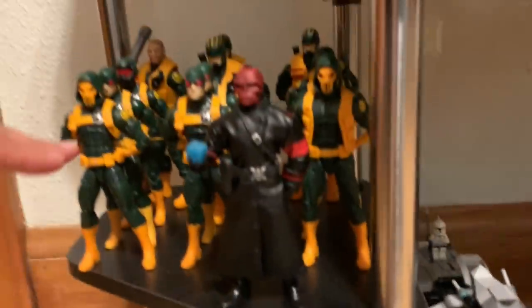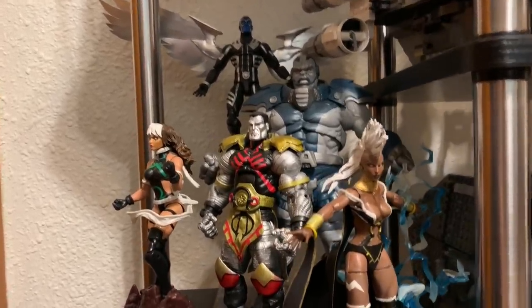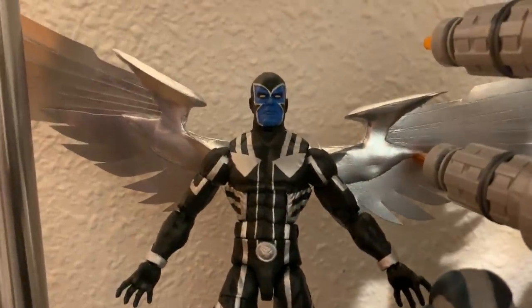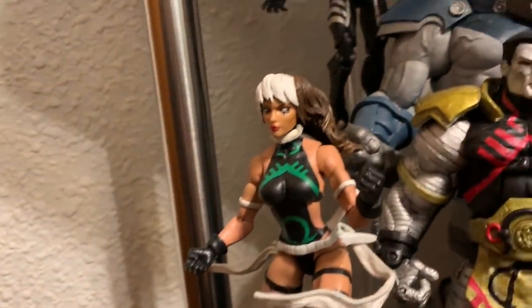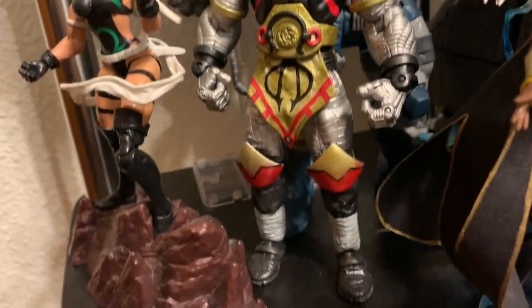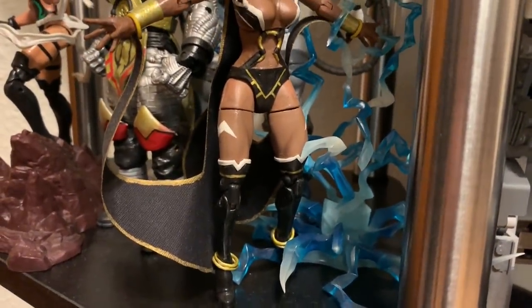Up here above my Hydra display I have Apocalypse and his Four Horsemen display. These are all custom pieces made by Golden Hand Customs — I don't think I've shown you guys this before. Golden Hand Customs made me this Apocalypse and this Archangel, and then I asked him to make the other three horsemen. I actually drew the designs for three custom horsemen: Rogue, Colossus, and Storm. I drew up the designs and he made them happen. Golden Hand Customs is the best — check him out on Instagram.